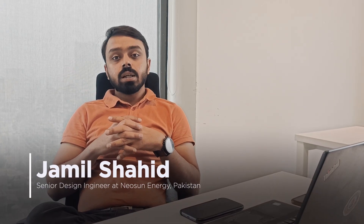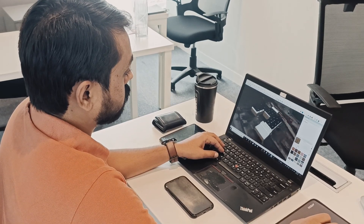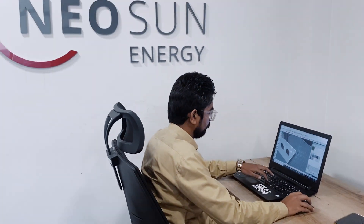Hello, my name is Jamil. I am the Senior Design Engineer at Nielsen Energy Lahore branch. My role focuses on providing the best solar system design tailored to our clients' needs. Today, I would like to share our recent project at TrustFiber, where we designed a solar system to meet their load requirements.